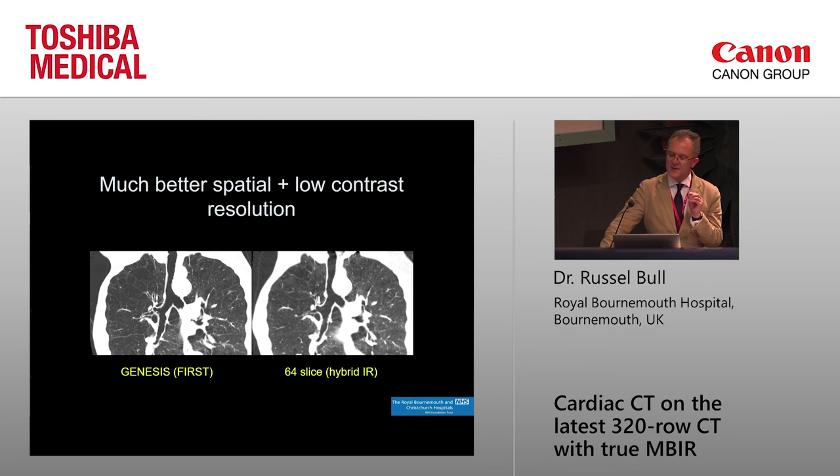Going back to better spatial and low-contrast resolution — this was a bit of a surprise to us. This compares model-based reconstruction on the Genesis against a very good 64-slice machine on the same patient. Looking at the detail — the interlobular septa, the emphysema — it is very much superior on the model-based compared with the 64-slice. These are both half-millimeter detectors. It's almost like you suddenly went to a 0.25-millimeter detector, but without increasing the noise or increasing the dose — in fact, it's at much lower dose.